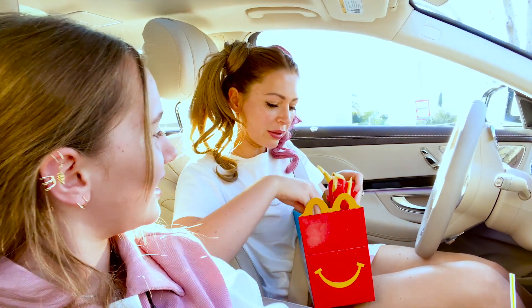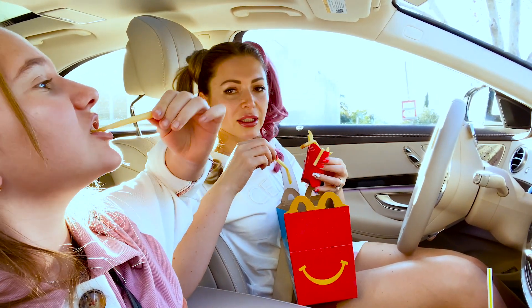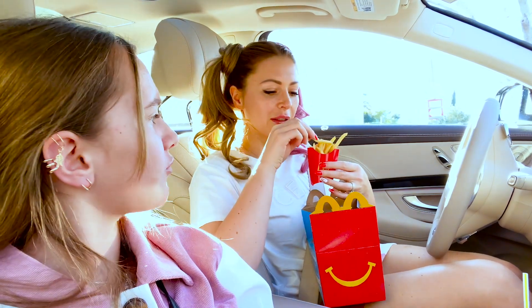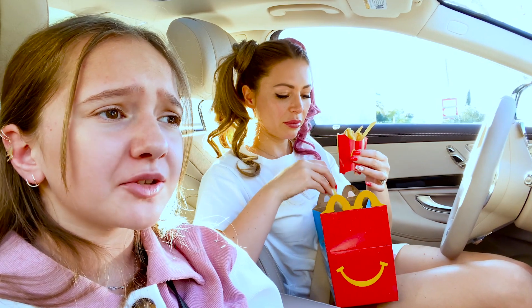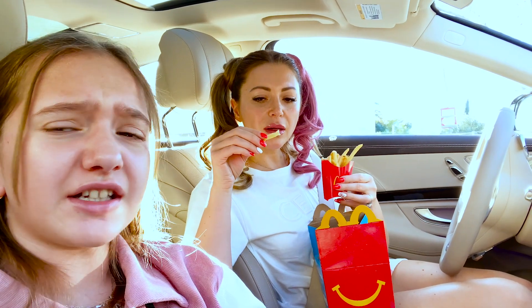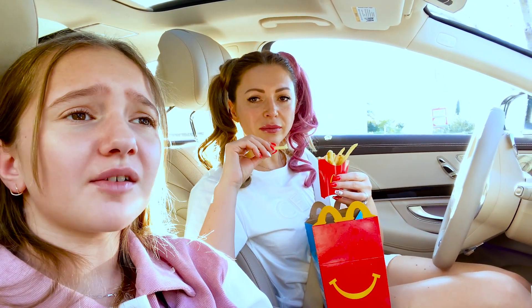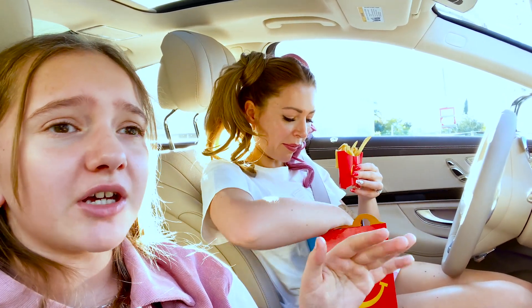Ooh, fries! I am actually happy with this size — it's not too big. But the fries are kind of too salty. They're super salty. The previous fries from Chick-fil-A were amazing — not too salty, just in the middle. These are super salty.